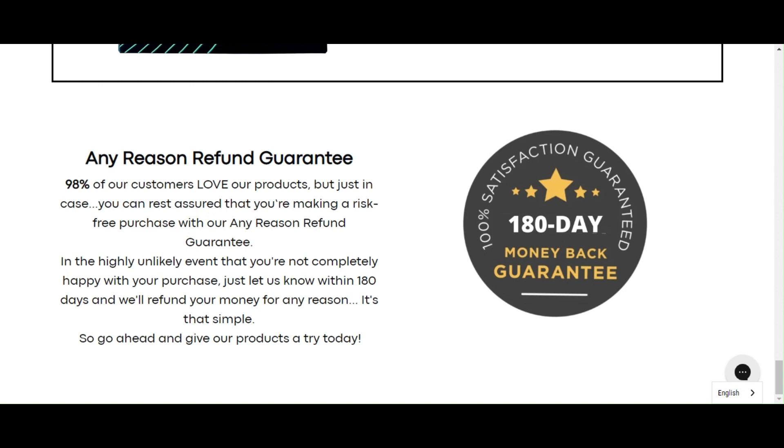There's something really important about this product that you need to know before buying it. You can actually test EMF Defense Negative Ion Sticker for 180 days and, if you don't like it for any reason, they will give your money back.